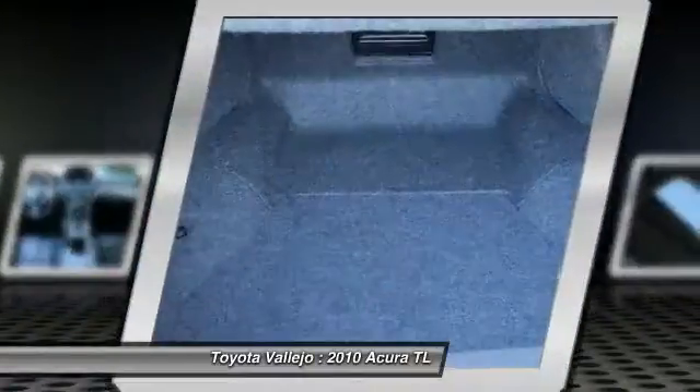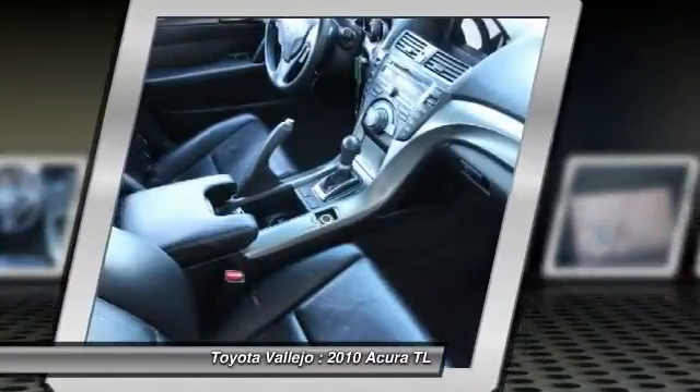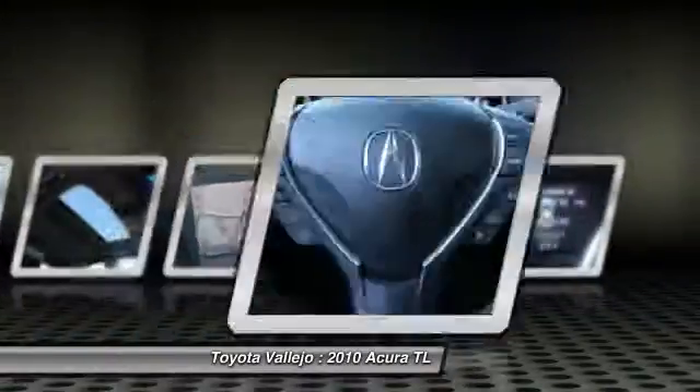Experience Toyota Vallejo. Contact the dealership today at 800-660-5660. Thank you.